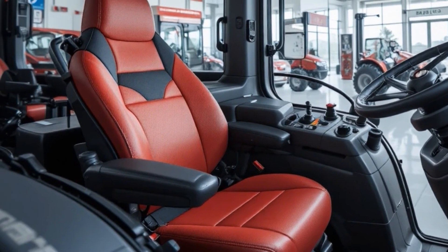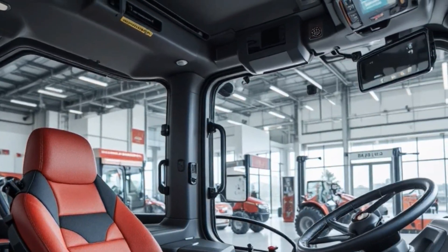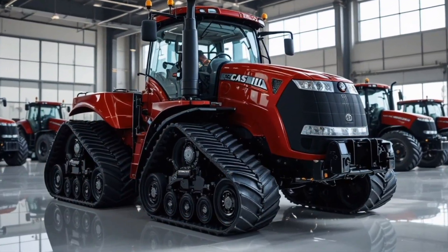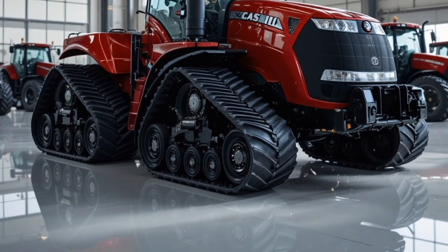The four individually controlled tracks provide superior traction, reduced soil compaction, and increased pulling strength even in wet, muddy, or uneven terrain, making this tractor a true beast for heavy tillage, large-scale planting, and demanding field applications.